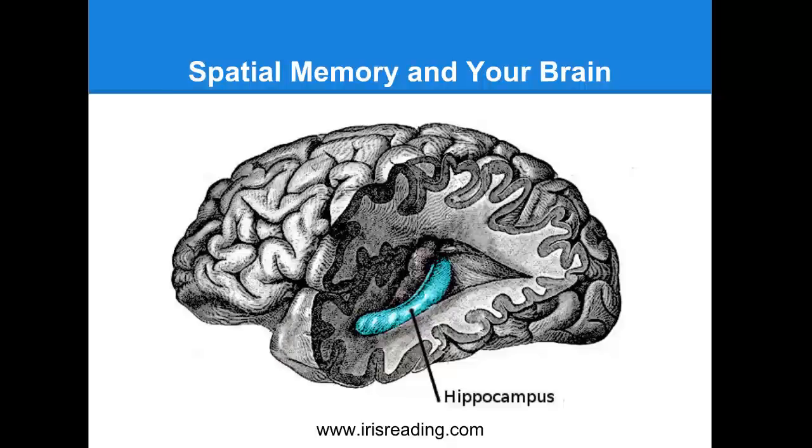The spatial learning strategy they were referring to was the memory palace system, or the method of loci. If you want to look up that source, the paper's name was The Hippocampus as a Cognitive Map, published by Oxford University Press, written by John O'Keefe and Lynn Natal.